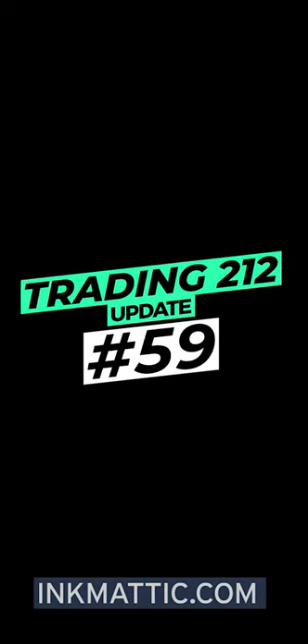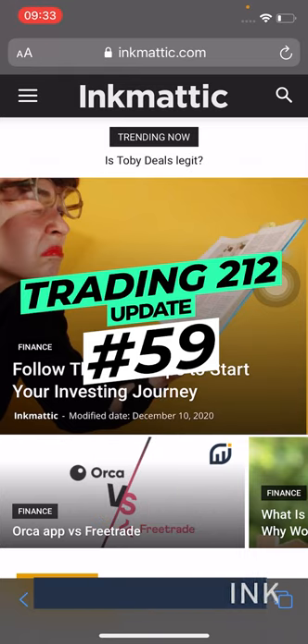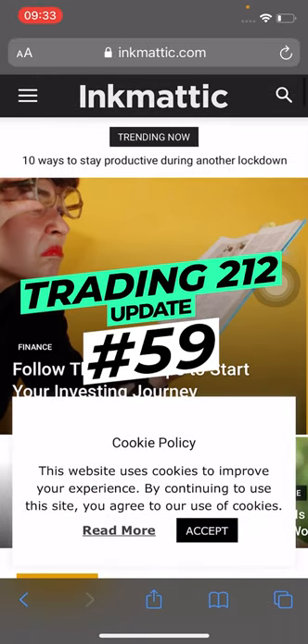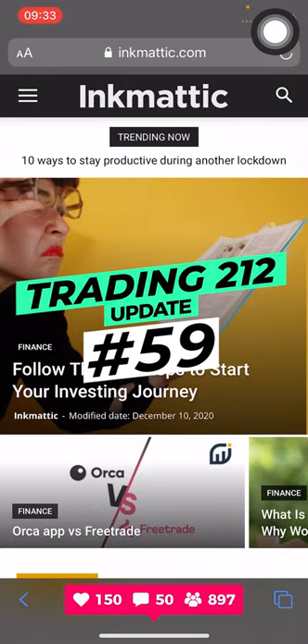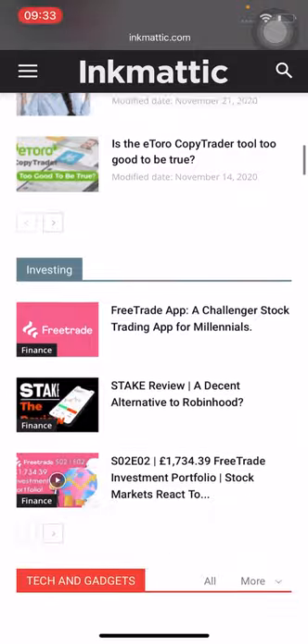Hey everyone, welcome back to Inkmatic, back here with another video. I hope you're doing well and enjoying these portfolio updates. This is episode 59 of the Trading 212 updates. If you haven't checked out our blog, we have a new post that went out this week: follow these seven steps to start your investing journey. Head over to inkmatic.com — link is in the description — so you can start investing today and get some free shares when you sign up to the platforms in the blog post.